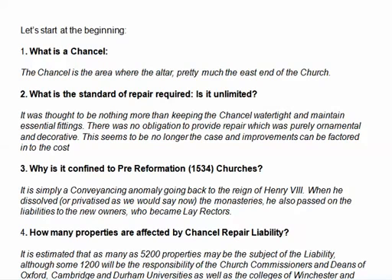It's all to do with pre-Reformation 1534 churches in Henry VIII's time. When Henry VIII dissolved or privatised the monasteries, he also passed on liabilities to the new owners, who became lay rectors. There can be in England up to 5,200 properties subject to this liability, although many of them will be the responsibility of the church commissions and the deans of Oxford, Cambridge, and Durham universities, as well as the colleges of Winchester.